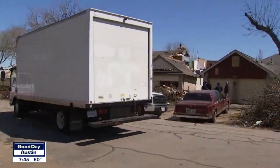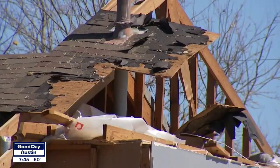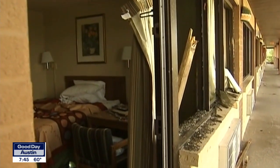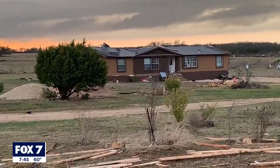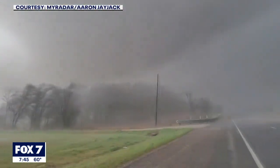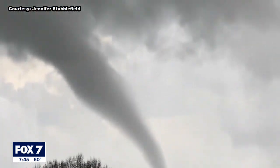The March 21, 2022 tornadoes in Jarrell and in Giddings are considered EF1, at least preliminarily. EF2 tornadoes are suspected in Round Rock, Granger, Elgin, and Kingsbury.